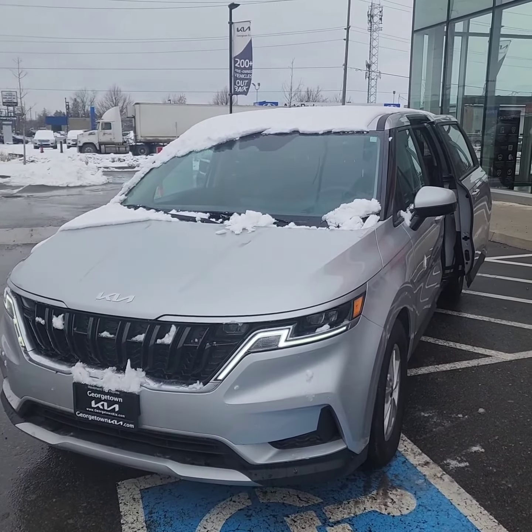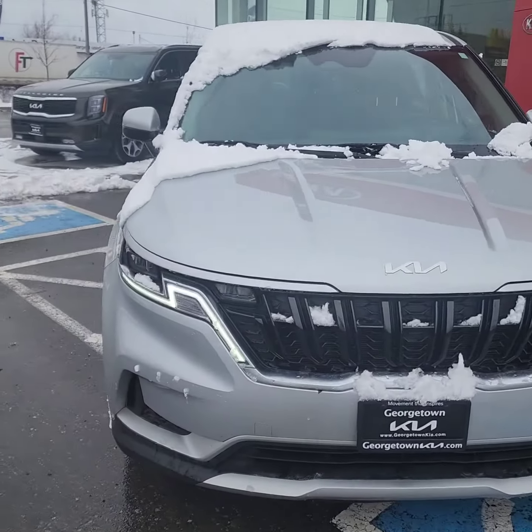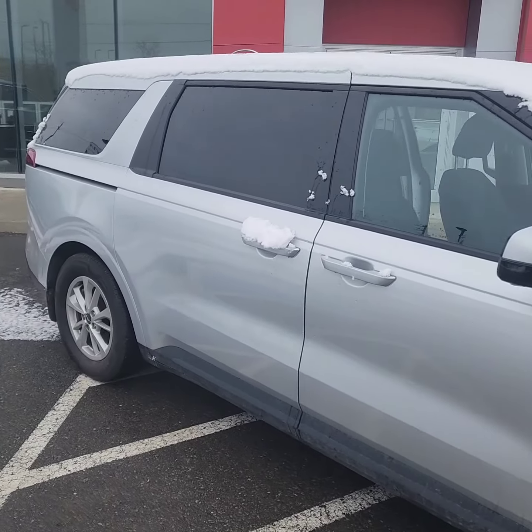It's Ian from Georgetown Kia. Just wanted to show you a quick walk around on this 2022 Kia Carnival LX. Very rare vehicle, as I'm sure you're aware to find.